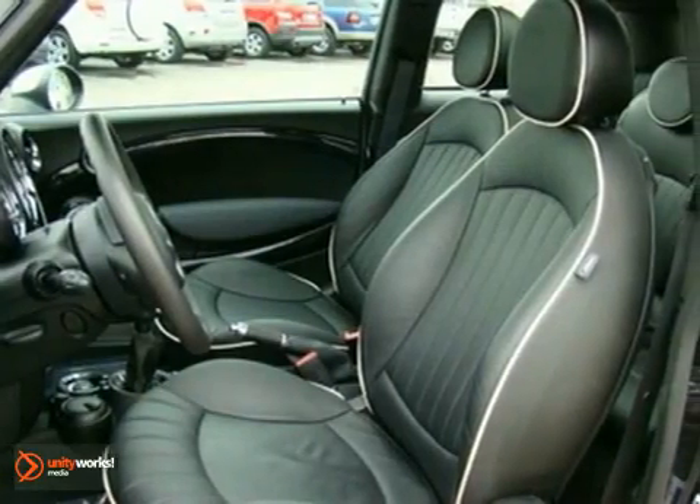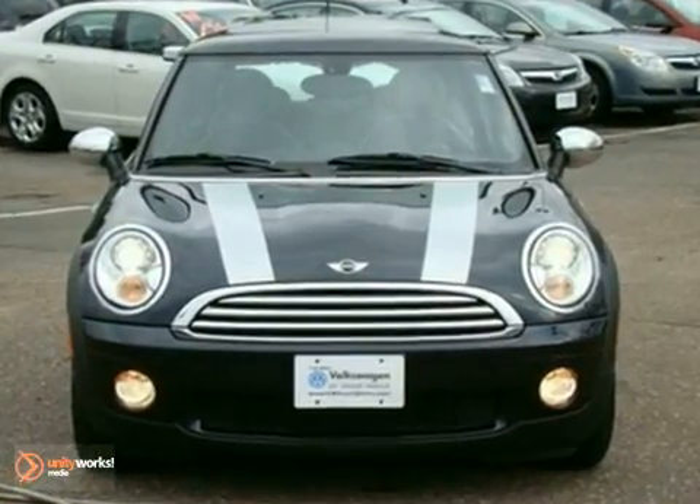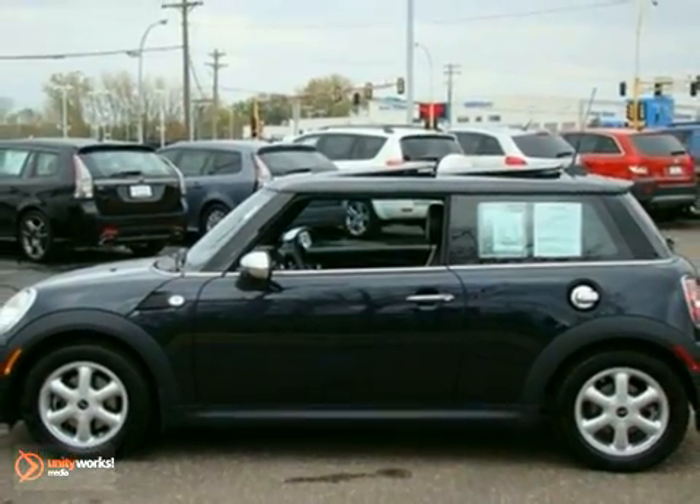With less than 13,500 miles on the odometer, this car is barely used and has tons of factory warranty remaining. But you'll need to see it in person — come on out and test drive this Mini Cooper hardtop today.